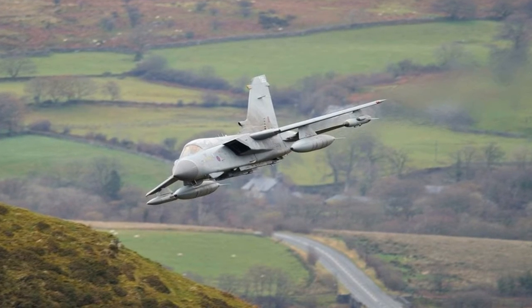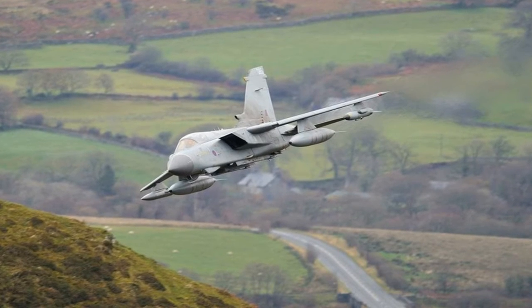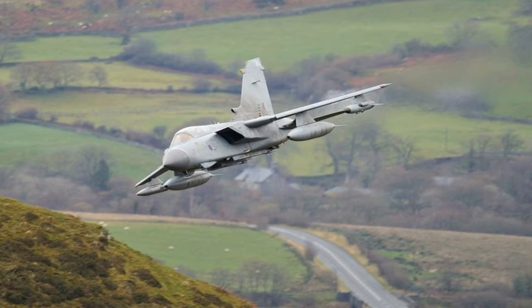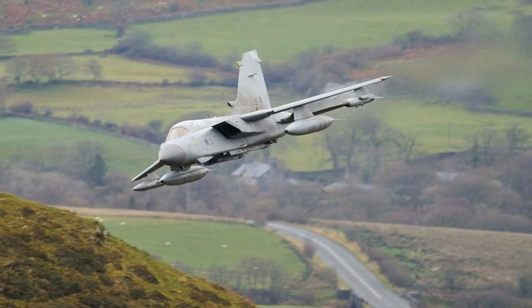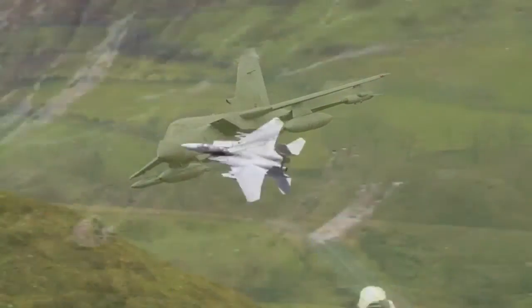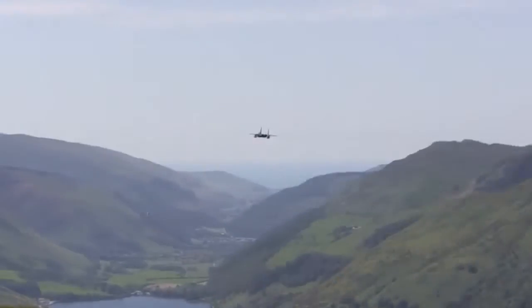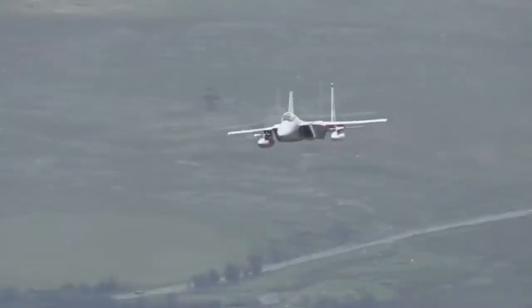The Royal Air Force uses several areas within the United Kingdom for low-level flight training. Because low-level flying can be noisy, they are distributed all around the United Kingdom to share any potential impact of this training activity as fairly as possible across all the population, says the RAF.